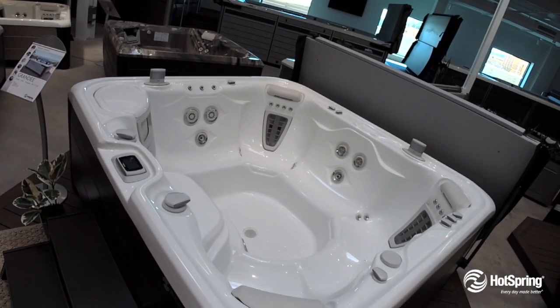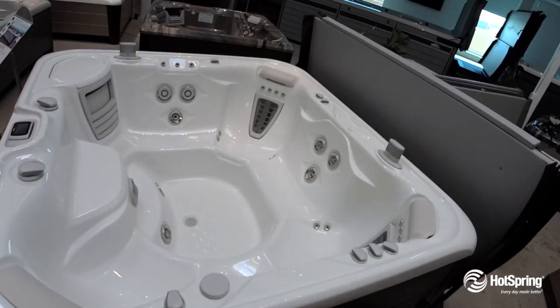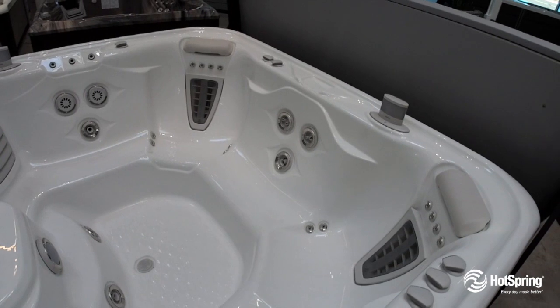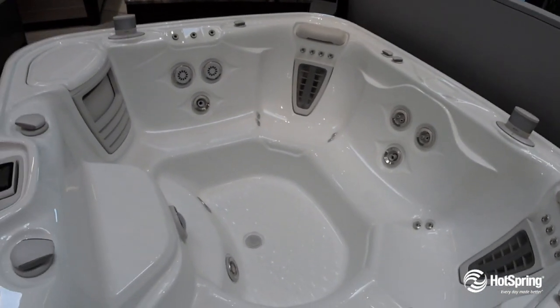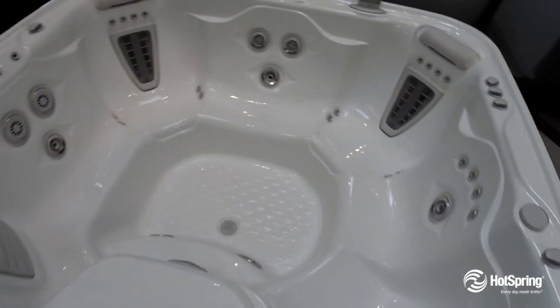It's one of our largest, most popular open-seated spas, but it also includes two exclusive motor massage jets, along with seven other exclusive ways of customized jetting to help you feel great. It also gives you an extra large footwell to accommodate that large group of up to seven.